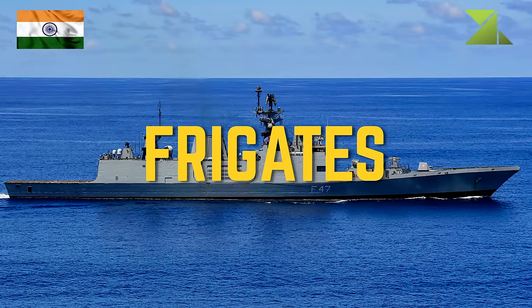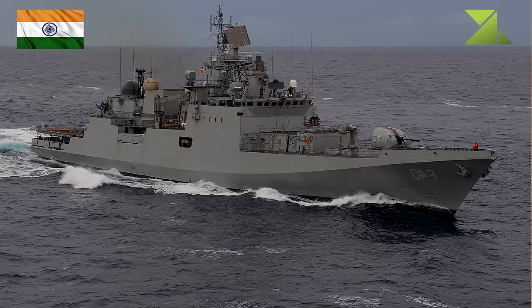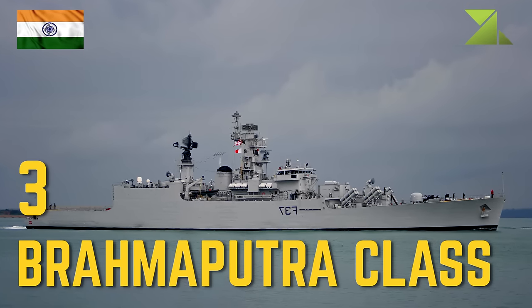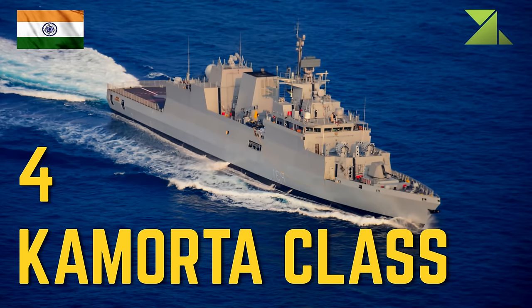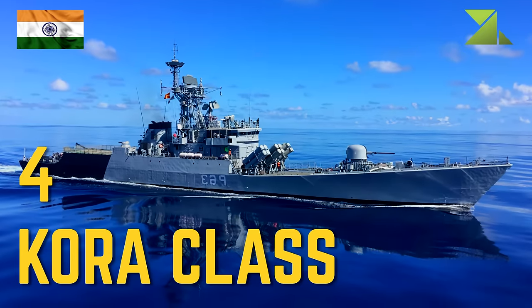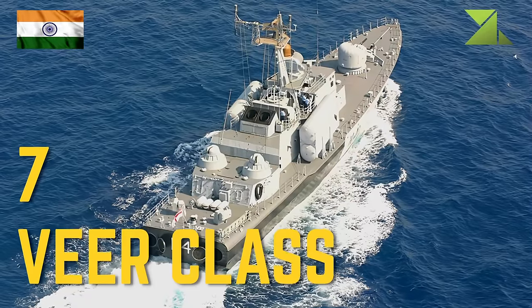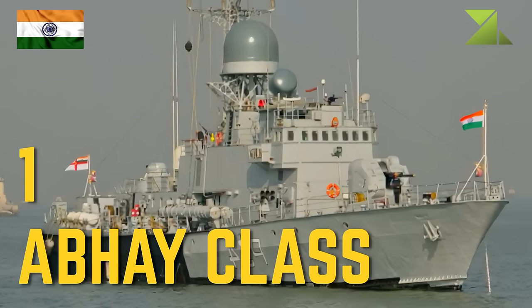Frigates: 3 Shivalik-class stealth guided missile frigate, 6 Talwar-class stealth guided missile frigate, 3 Brahmaputra-class guided missile frigate. Corvettes: 4 Kamorta-class stealth ASW corvette, 4 Kora-class guided missile corvette, 3 Khukri-class corvette, 7 Veer-class corvette, 1 Abhay-class ASW corvette.